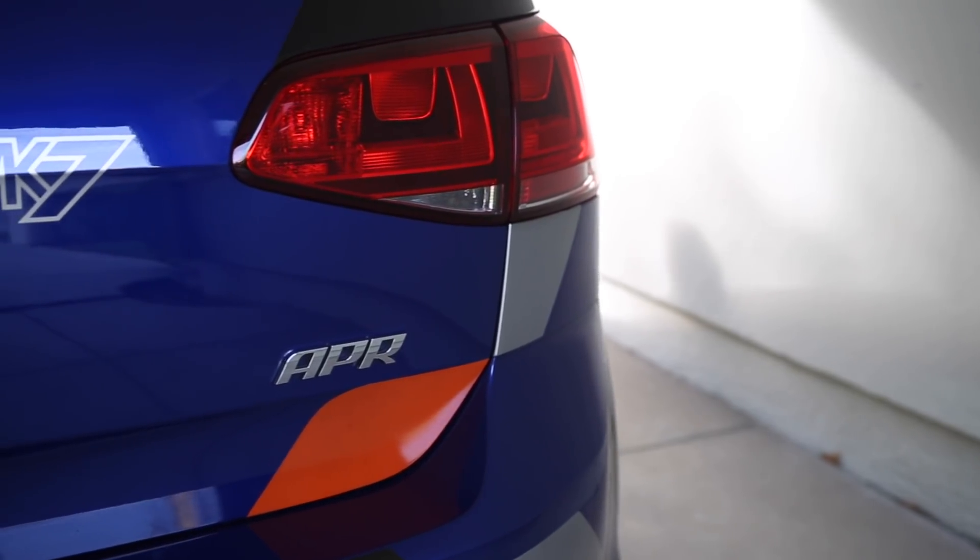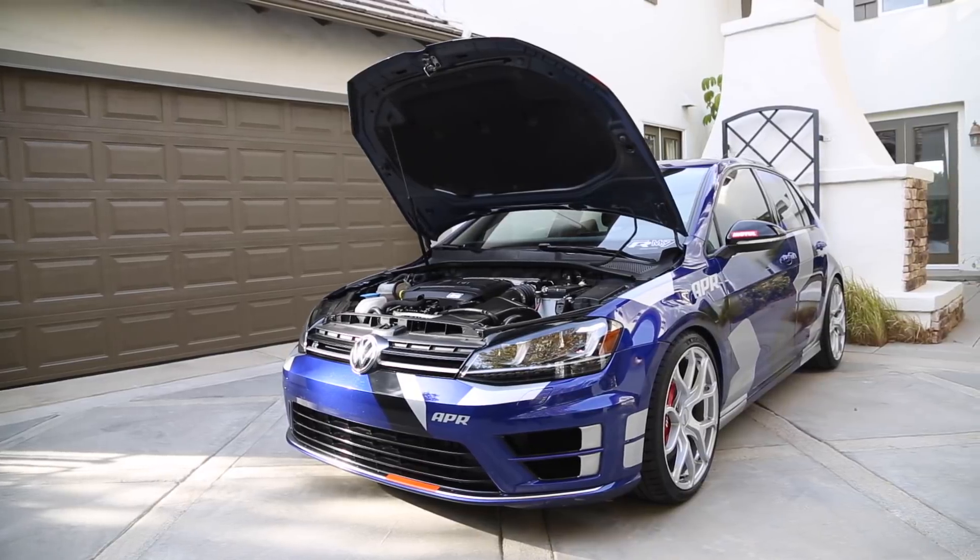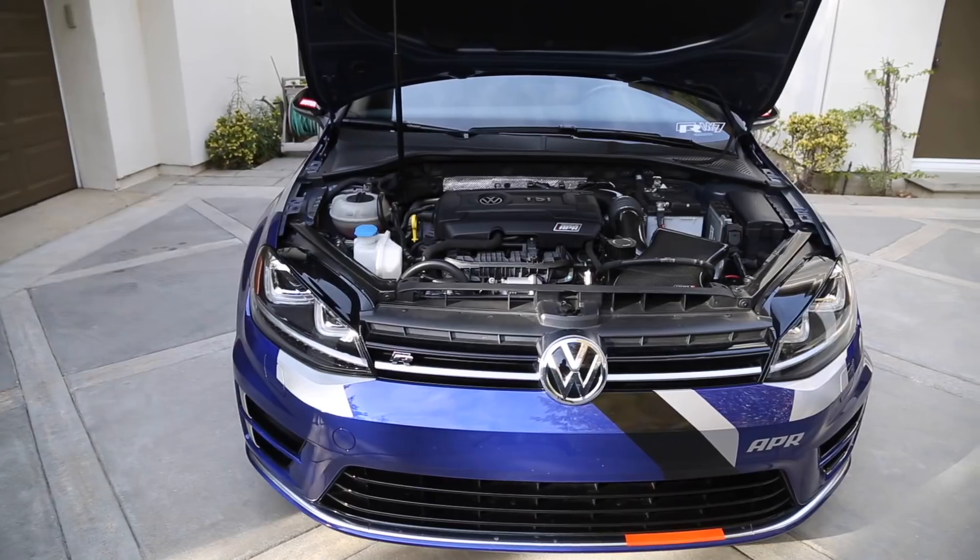I said the car has 292 horsepower stock at the crank — well, this APR Stage 3 Golf R has quite a bit more power than that. Actually, more than double. With all of the modifications, this car using 101 octane race gas makes 536 horsepower to the wheels and 475 pound-feet of torque to the wheels. That is a ridiculous amount. In fact, that is more than a Ferrari 458, and considering this weighs about the same as a Ferrari 458, that means you're faster than an Italian supercar for clearly a lot less money.